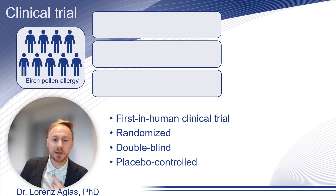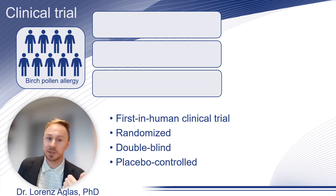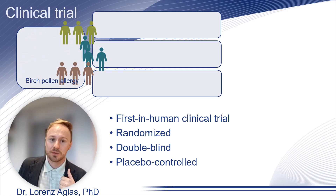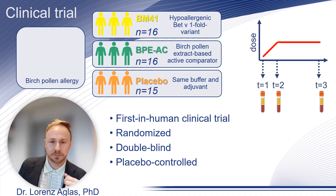For this purpose, we divided birch pollen allergic patients into three treatment arms: first the BM41 group, then a birch pollen extract-based active comparator group, and a placebo group. We collected serum samples from the patients.